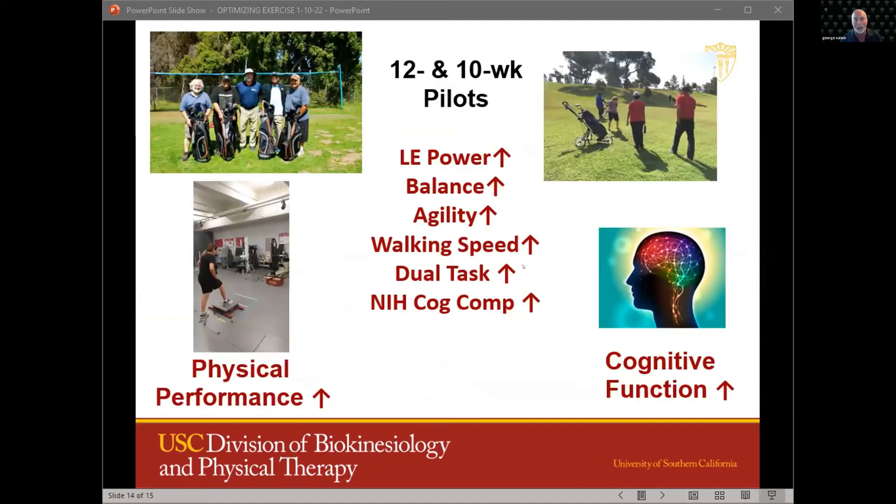To date, we've conducted two pilot studies: a 12-week study in older military male veterans and a 10-week study in healthy male and female non-golfers. Our results have been very positive — we found improvements in physical performance with large effect sizes as well as cognitive function using the NIH cognitive battery. Perhaps most interesting were the findings that in both studies we had over a 90% attendance rate, which is really unheard of in most exercise studies, and no adverse events. We now hope to expand this to clinical populations as well.